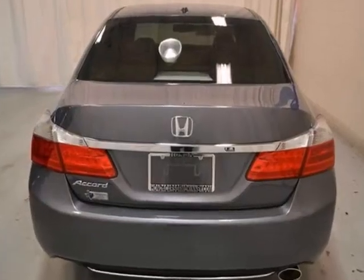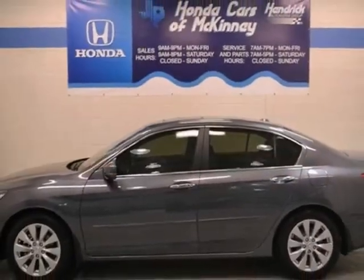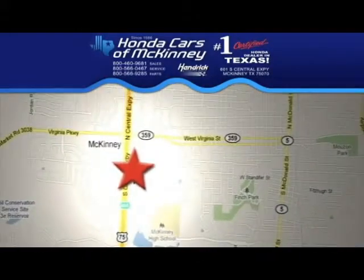And with a full factory warranty, it won't be here for long. Come in for a test drive. Stop in today. We're conveniently located on Highway 75, northbound exit 40A in McKinney.